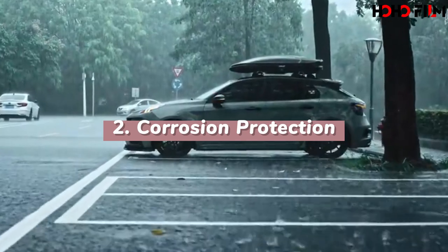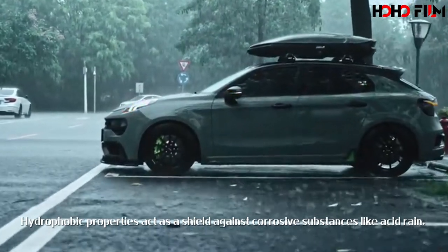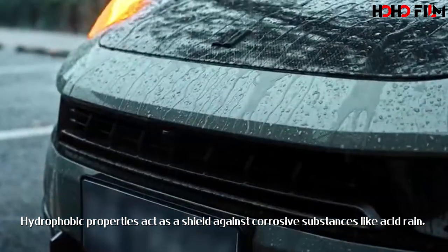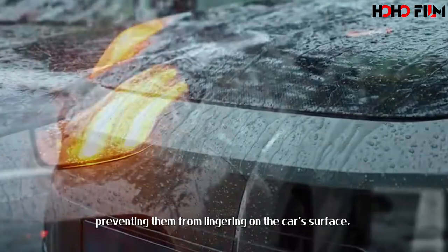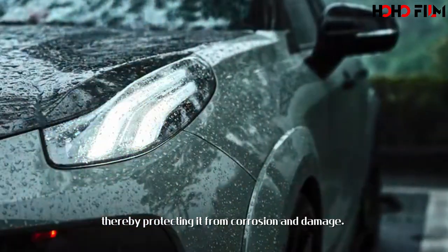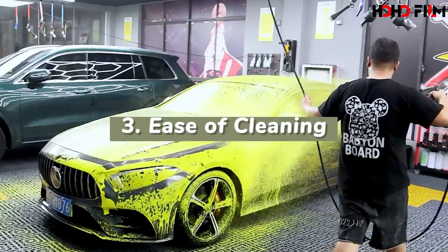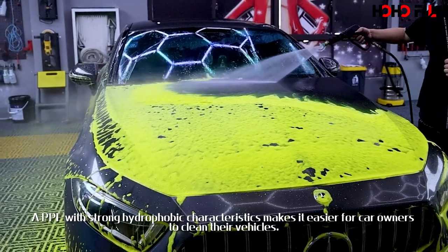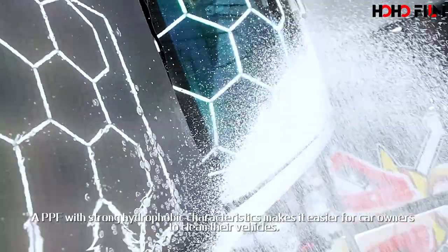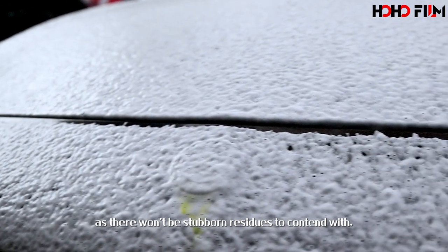Second, corrosion protection. Hydrophobic properties act as a shield against corrosive substances like acid rain, preventing them from lingering on the car's surface, thereby protecting it from corrosion and damage. Third, ease of cleaning. A PPF with strong hydrophobic characteristics makes it easier for car owners to clean their vehicles, as there won't be stubborn residues to contend with.